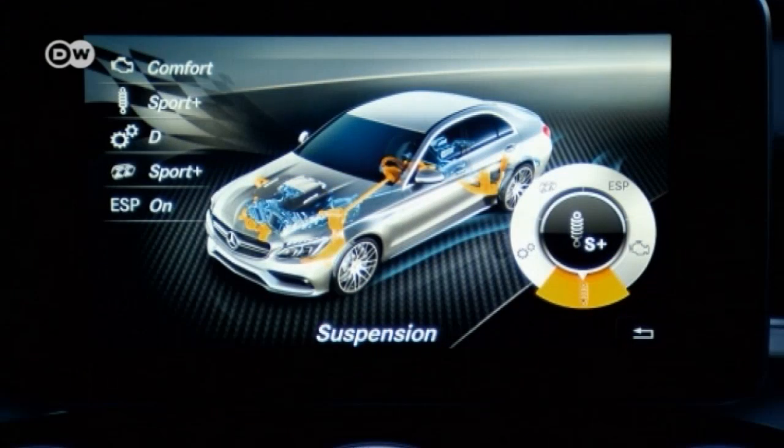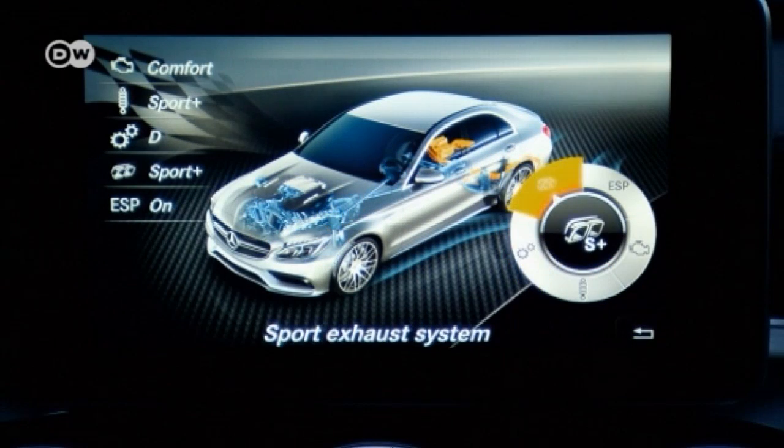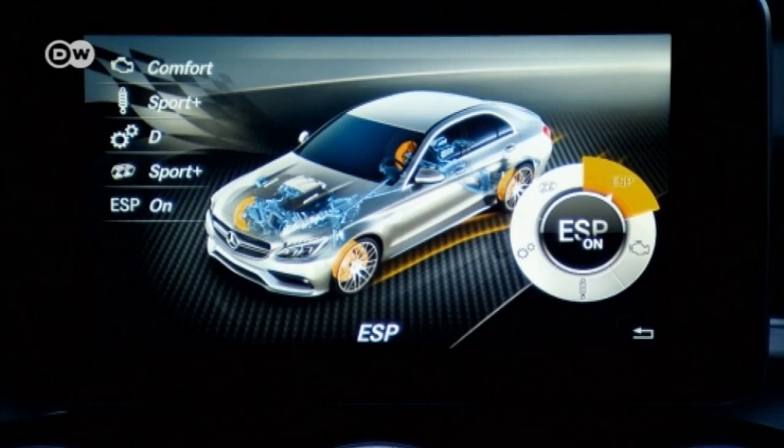Bert also likes how drivers can program the car with their own individual setup to suit their needs. They can even have different setups for different racetracks. Whether drivers want comfort or need to handle wet conditions, they can choose their setup — and that makes this car stand out.